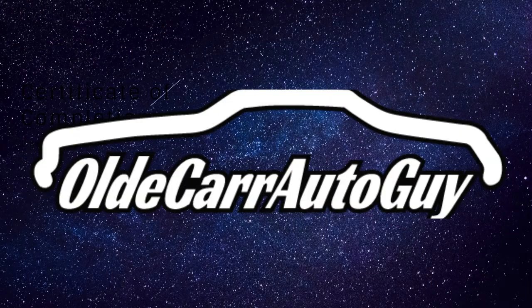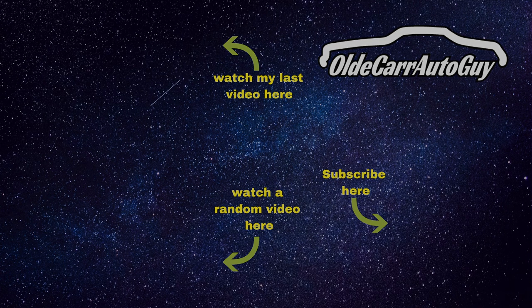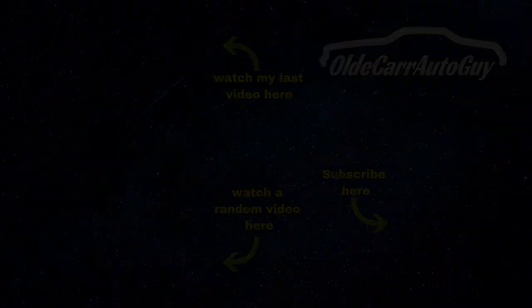As I always say in every video: stay focused on the windshield, not the rear view mirror. I love you. God bless. Let's do it again in the next video.